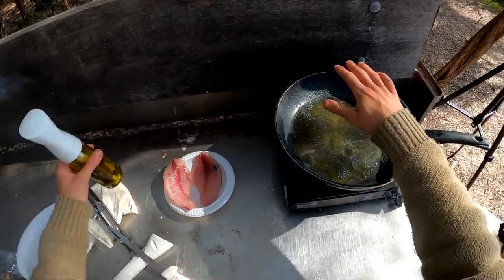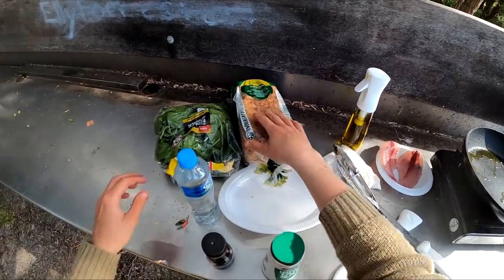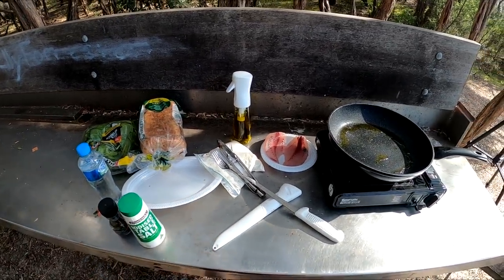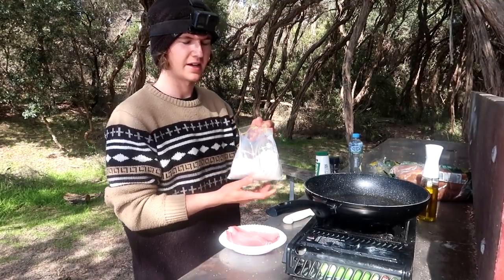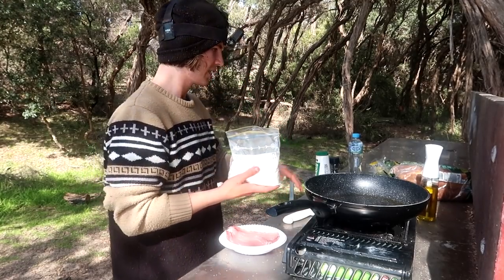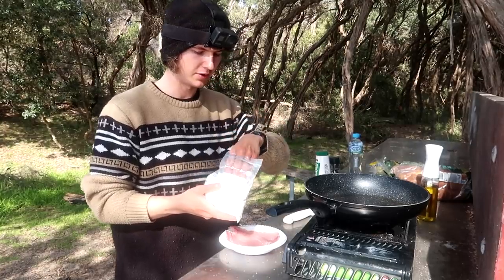Bit of oil in the pan — that's heating up nicely. We've got our bread, spinach, and seasonings: pepper and salt. There's one more thing I want to do, and that's put a little bit of seasoning on them. We're going to put a bit of flour on the trevally first, and then some salt and pepper on top of that.